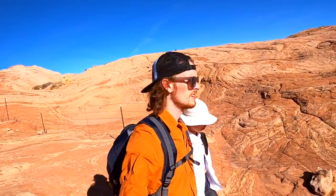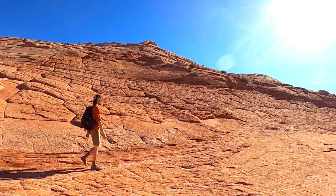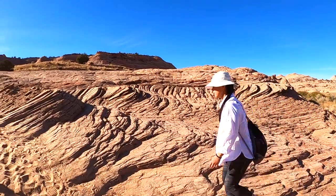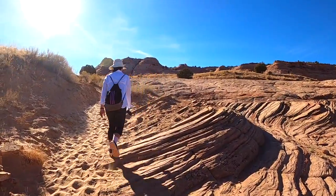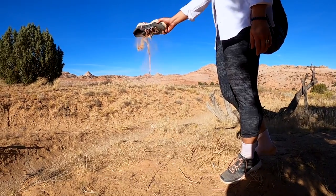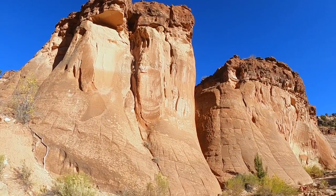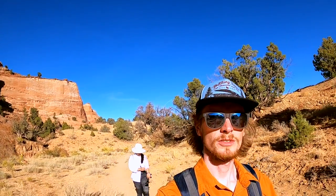I made it out. After leaving Zebra Slot, we took our time getting back to the car, enjoying the desert terrain that was unlike anything either of us had ever experienced before. It's incredible how quiet it gets out here in the desert.